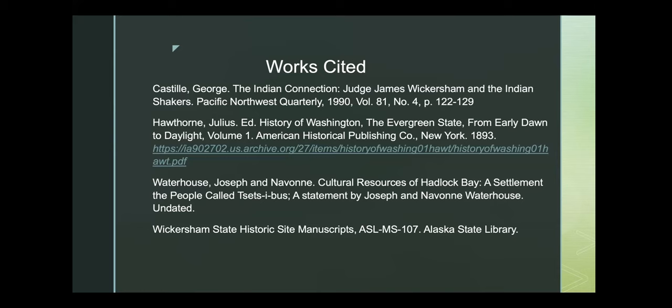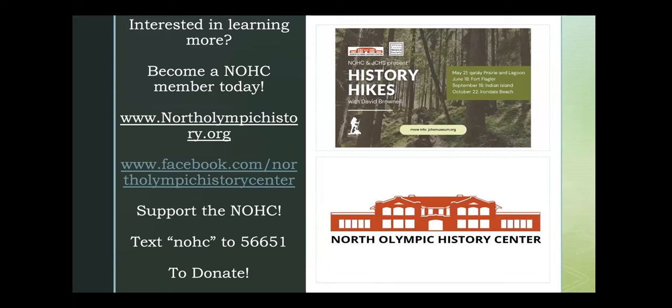Sources for the presentation include "History of Washington: The Evergreen State from Early Dawn to Daylight," available as full text through the US Archives online, and the Alaska State Library collection at ASL MS 107. For an up-close look, the final history hike program of 2022 is scheduled for October 22nd at Irondale Beach — sign up at jchsmuseum.org. Those wishing to support the North Olympic History Center and these programs can donate through the website.